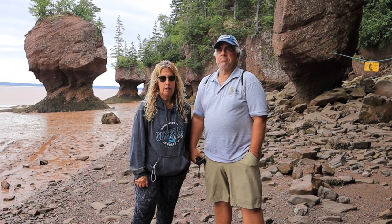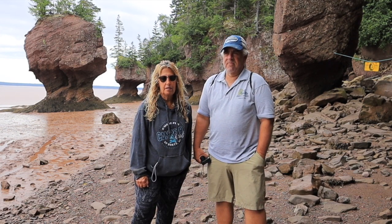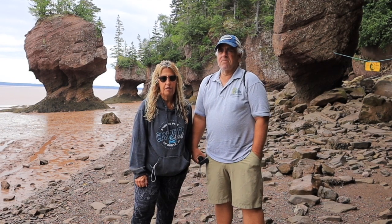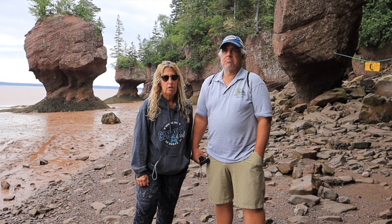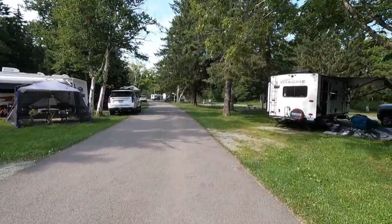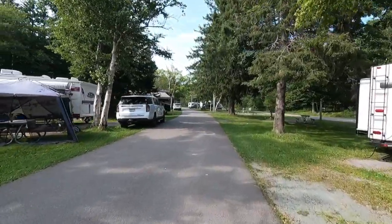We only have 30 amp — not sure if they have 50 amp — but it's cool here so we actually don't need the two ACs going in the RV. The campground is really nice. It's like a park setting, it's really beautiful.